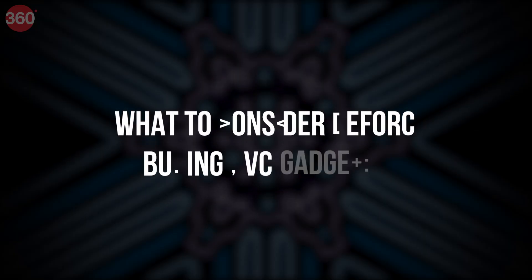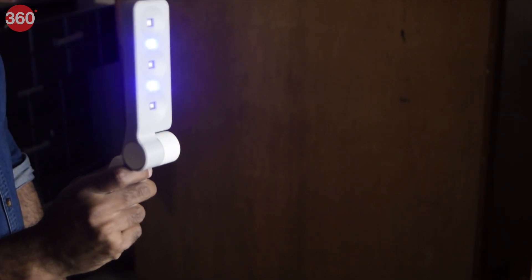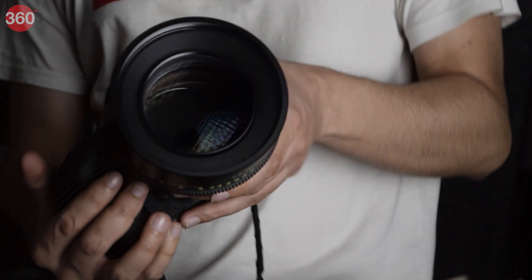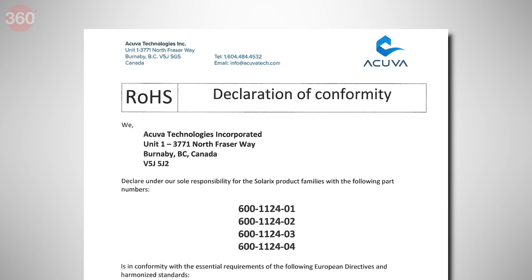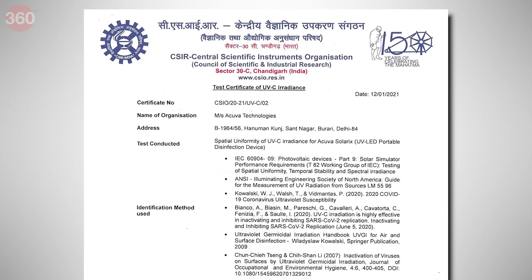Now for what you should look out for when buying a UVC gadget. First, determine why you want one — is it for smaller or larger surfaces? This will help determine the right size. Next, check for safety standards and efficacy certifications. If you're not sure what a certification means, conduct some research on it.